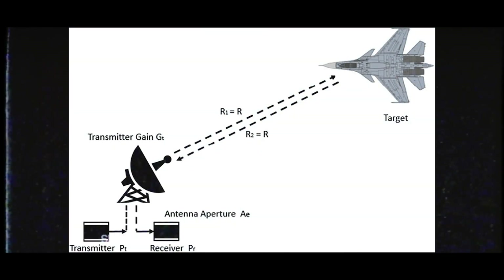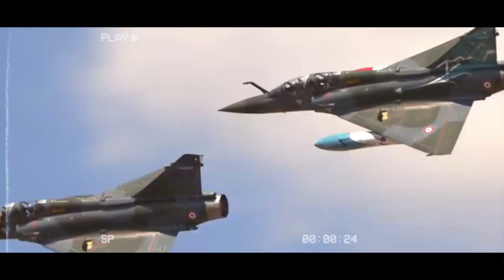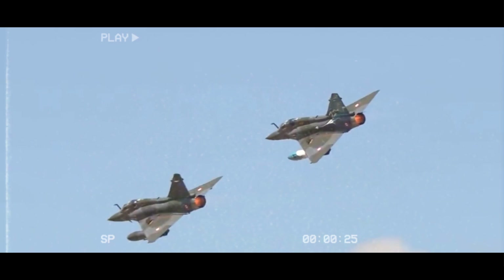Stealth technology emerged during this era, with the F-117 Nighthawk becoming the first operational stealth aircraft. These fighters featured reduced radar signatures, making them harder to detect and increasing their survivability in combat.